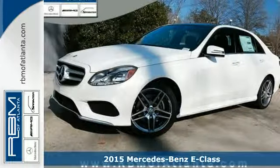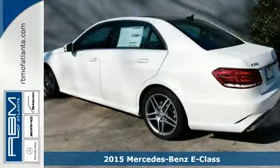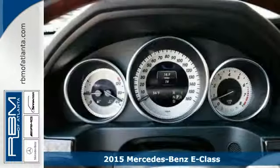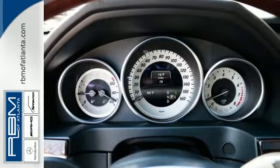It's a 2015 Mercedes-Benz E-Class. This is the ever-advancing leader of bold sport, refined luxury and uncompromising comfort.